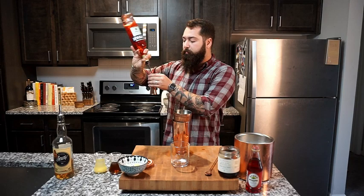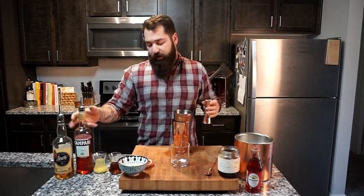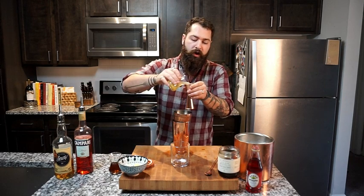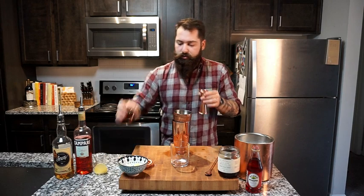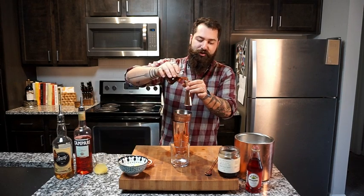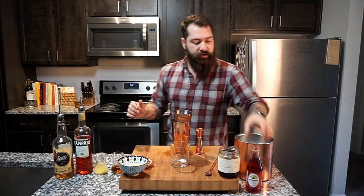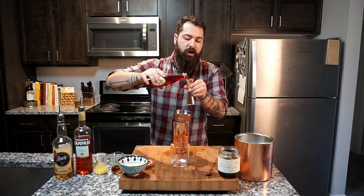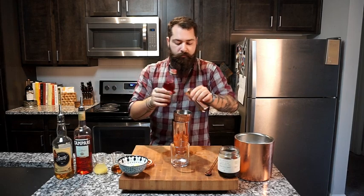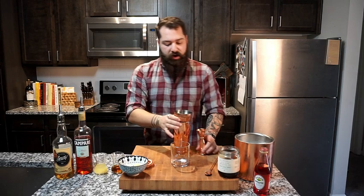We're going to do half an ounce of Campari — that's going to add a little bitterness and a depth of flavor. We're also going to do one ounce of fresh pineapple juice, one ounce of brown sugar simple syrup to add sweetness and flavor, and then one ounce of cherry grenadine to give it that red color we're looking for. Then we're going to lock it together and give it a fun shake.